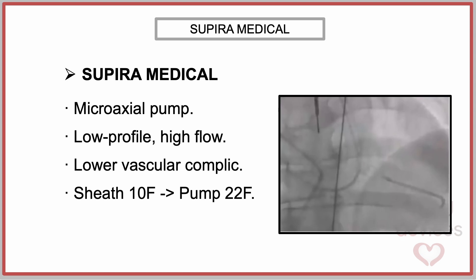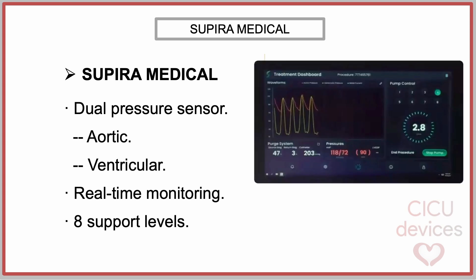With a 10 French insertion profile, the device expands to 22 French upon deployment. It incorporates a dual sensor system to measure both aortic and ventricular pressure, ensuring real-time, accurate monitoring of pump performance and positioning. The device can be adjusted to 8 different support levels, with a progressive increase in revolutions per minute for each level.